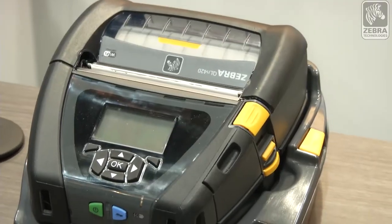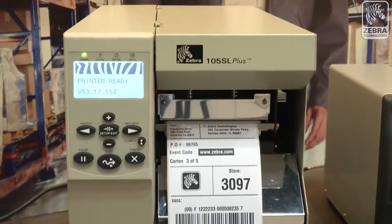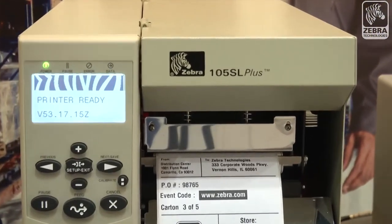We have recently introduced two new products targeted to the manufacturing and transportation logistics markets. The QN420 and the 105SL Plus are designed to produce 4-inch wide labels for a variety of applications in those markets, including warehousing, shipping, receiving product labels, and others. Retailers can even use these products within their distribution centers and also to print price labels and shelf labels.